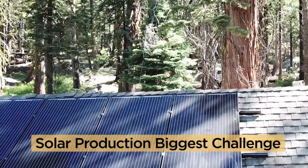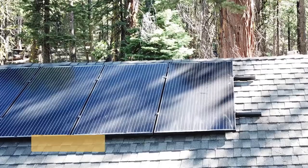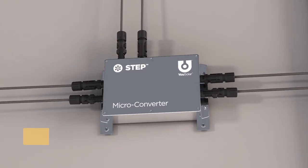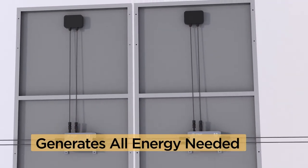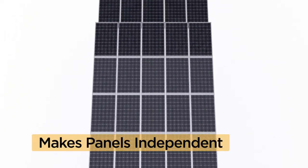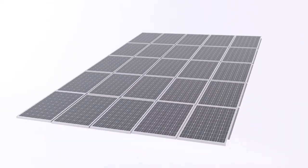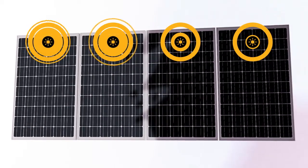Solar energy production had been the biggest challenge, and other off-grid systems couldn't handle it. But the power block STEP microconverter, which is mounted under each solar panel, made it possible to generate all the energy the home needs. The STEP microconverter steps up each panel's potential to an efficient 400 volts, and makes each panel independent of all the other panels of the solar array. So only the shaded solar panels lose energy production.